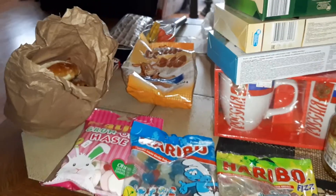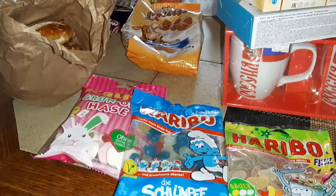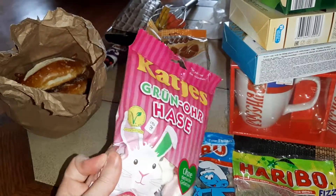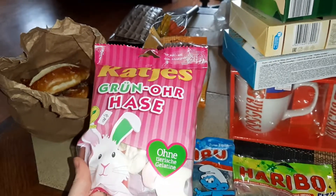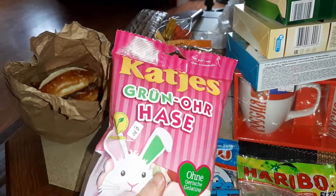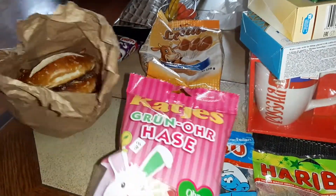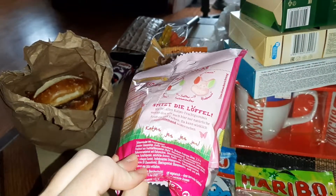I went to the German and Russian store today and I'm gonna start with the German store. I bought Katya's — it's the vegetarian option. I think Katya's only has vegetarian options so they don't use any animal gelatin. This one was four dollars and eighty cents, and there are 200 grams in here.